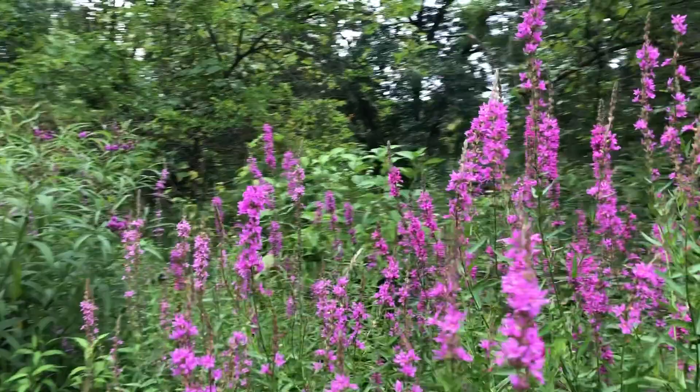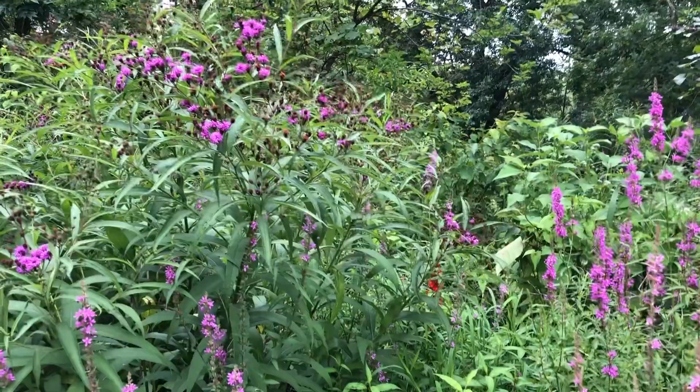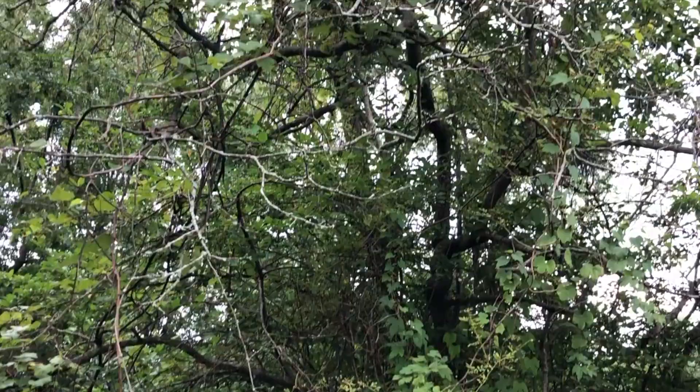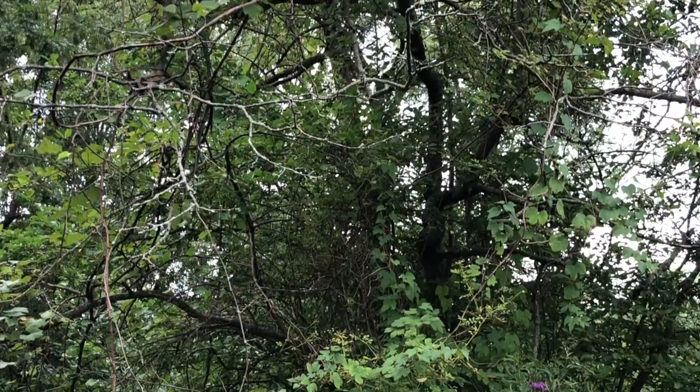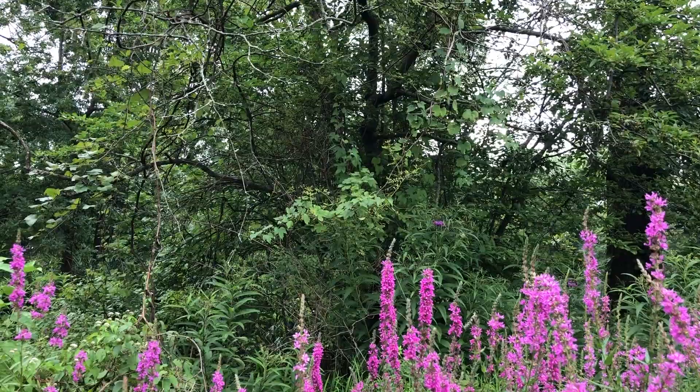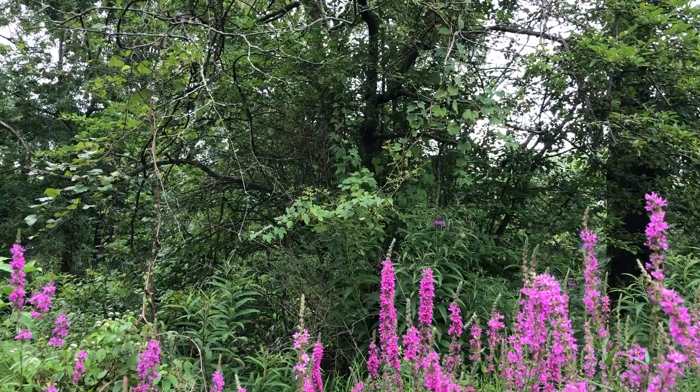Here we have an old apple tree covered by a grapevine. So we have crab apples, then we have roses, then we have grapes. All of this is part of the bountiful supermarket that is supplied on this island that's surrounded by water — and dirty water, at that.